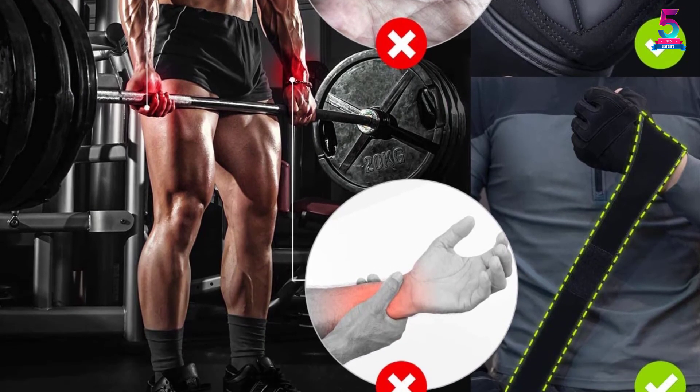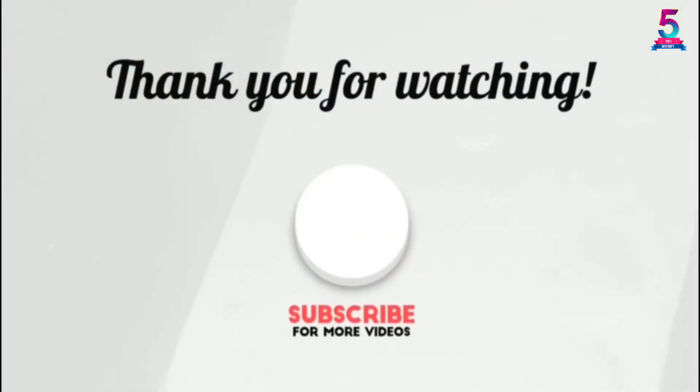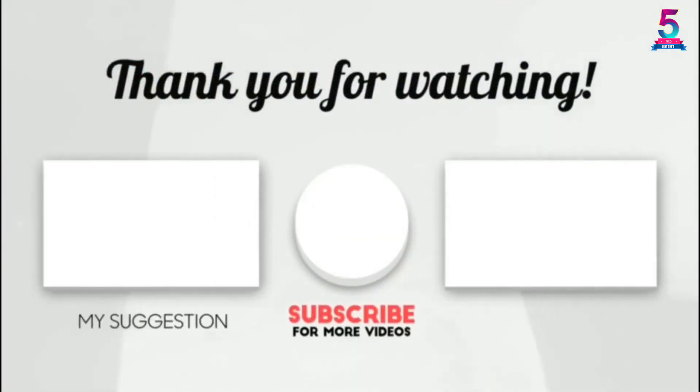You will love the breathability feature that works great whenever you do your workouts. Thank you for watching — I hope you liked this video. If this video was helpful to you, please make sure to like, comment, and don't forget to subscribe.